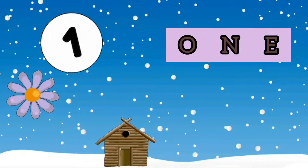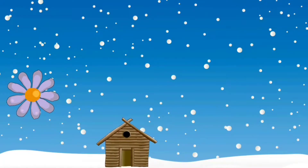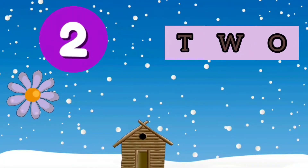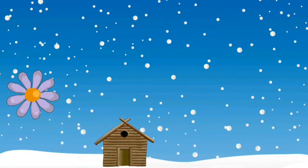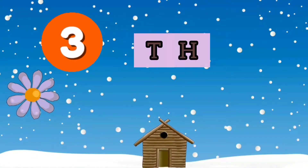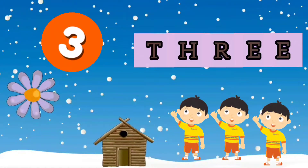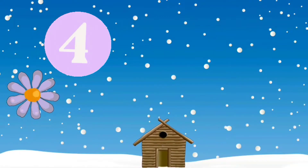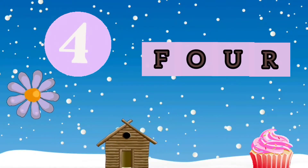1 - ONE - 1 Doll. 2 - TWO - 2 Balls. 3 - THREE - 3 Boys.